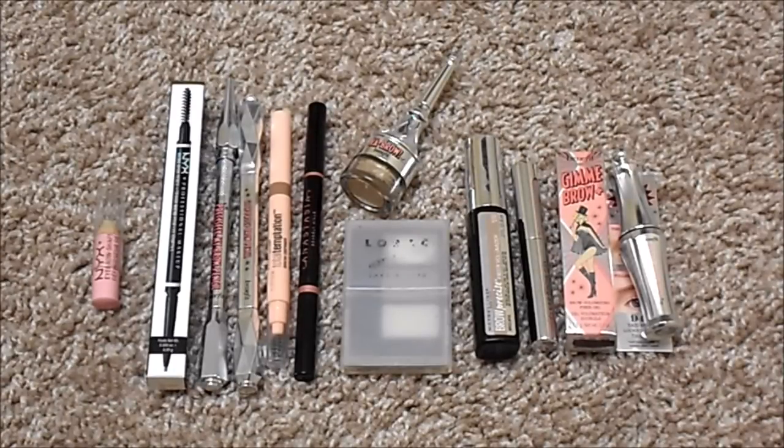Moving on to brows. For brow wax, I currently have one — the same as last time — the NYX Eyebrow Shaper Wax Pencil. For eyebrow pencils, I currently have five, up from three. I have NYX Micro Brow, Benefit Precisely My Brow, Benefit Goof Proof, Maybelline Total Temptation, and Anastasia Brow Definer. My ideal number is two: a micro-style pencil and a thicker angled brow pencil. For brow pomade, I have one — Benefit Brow Pomade — same as last time. For brow powder, I'm down to one from two: the Lorac Take a Brow Kit in Blonde, which is holy grail.